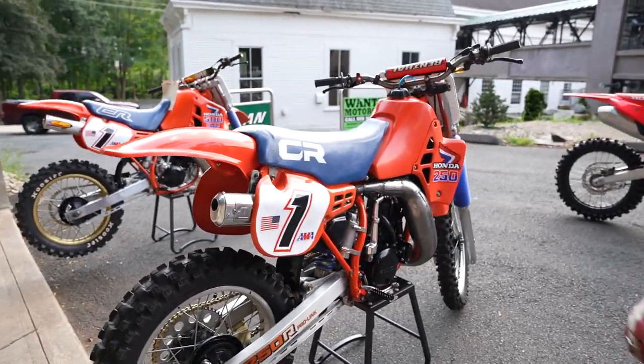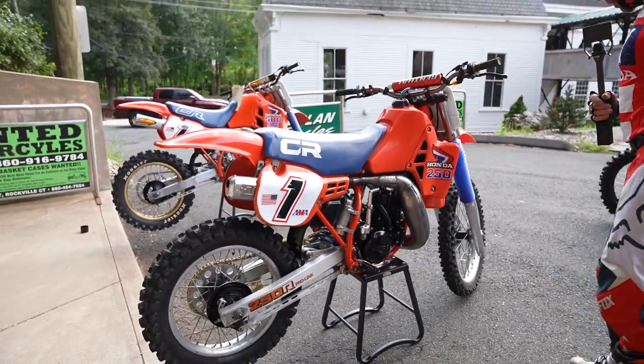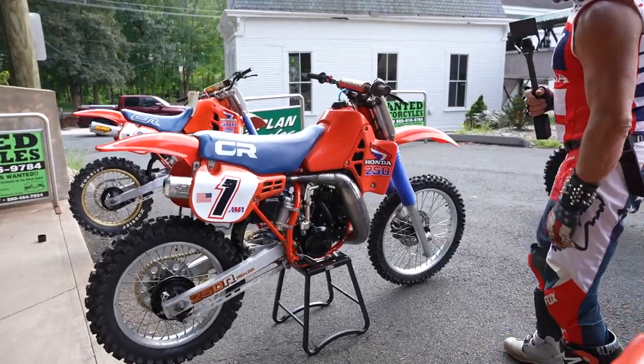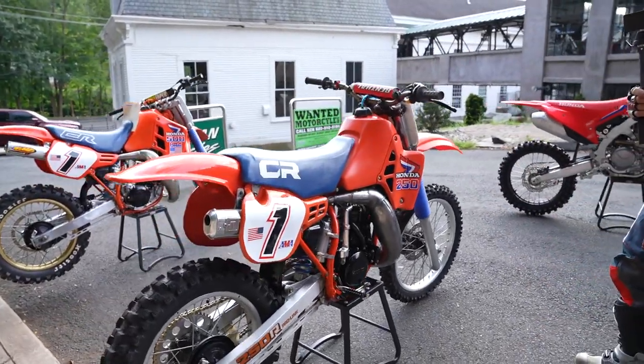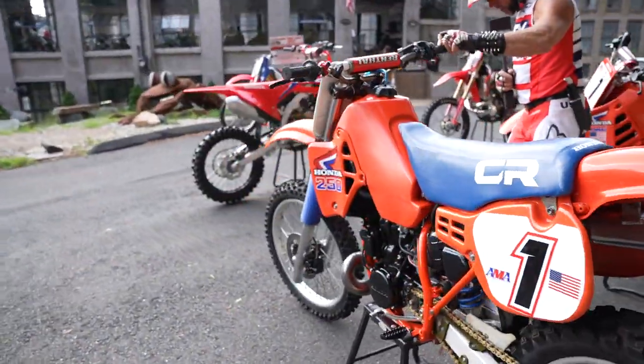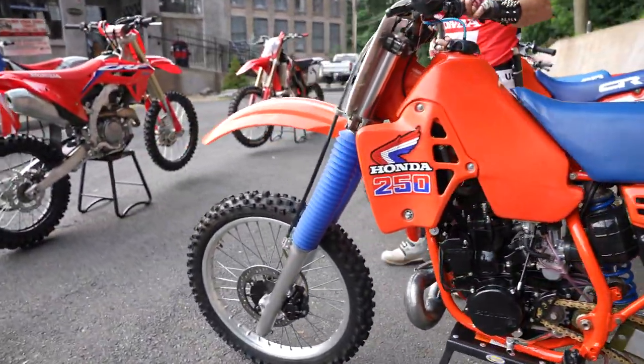This thing is absolutely stunning. It has a red, white, and blue 250 logo and the Honda wing — absolutely beautiful, ready to roll into the museum floor or right to the starting line at the AHRMA. Starting at the front of the bike, it's got a brand-new Dunlop Geomax MX53F front tire and tube.